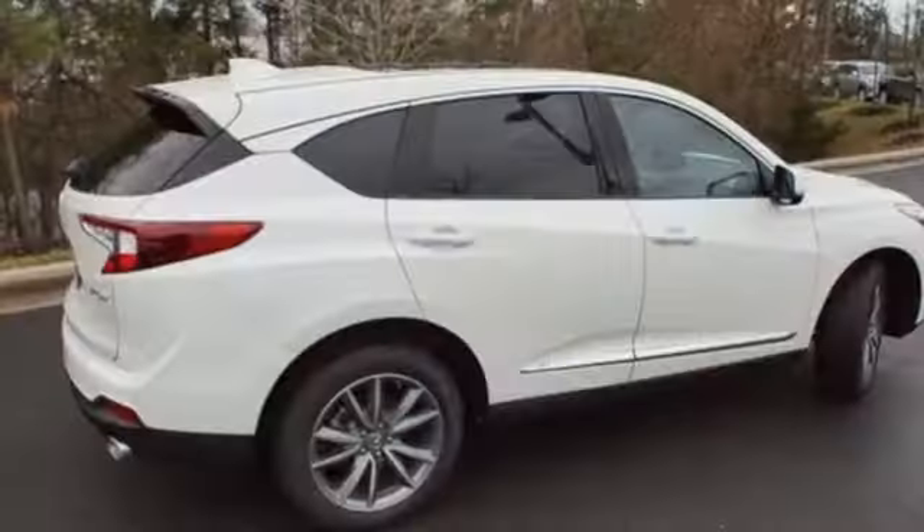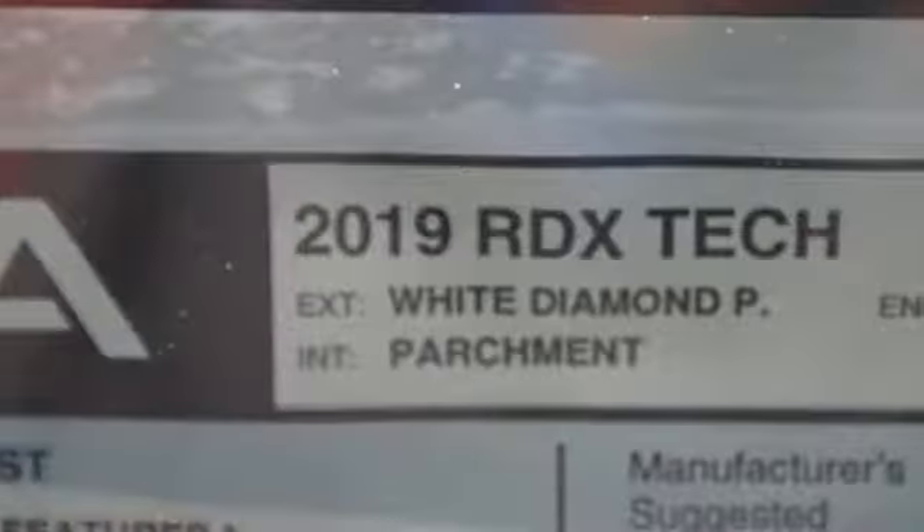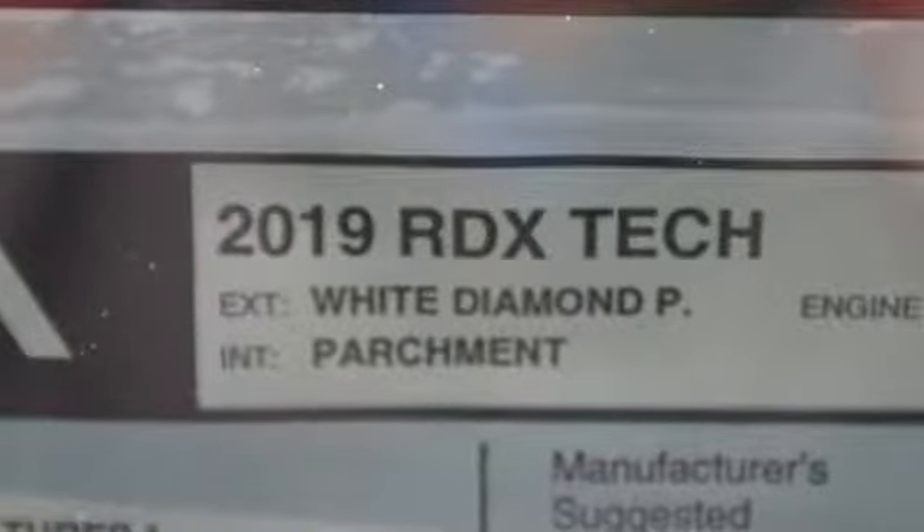Despite the increase in power and cylinder count, the new RDX is more fuel efficient than before. Acura believes if there's a better way, take it.